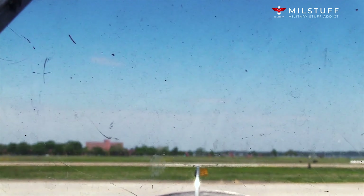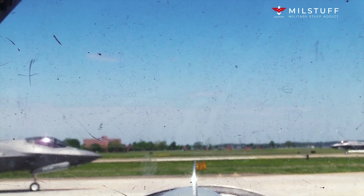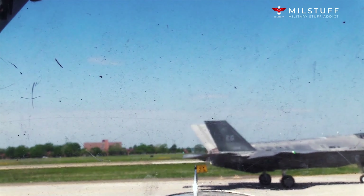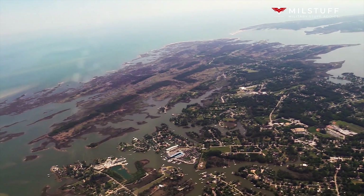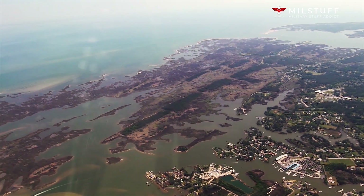Initially, a bomber variant of the A-12 was requested by Curtis LeMay, before the program was focused solely on reconnaissance. Mission equipment for the reconnaissance role included signals intelligence sensors, side-looking airborne radar, and a camera. The SR-71 was both longer and heavier than the A-12, allowing it to hold more fuel as well as a two-seat cockpit.